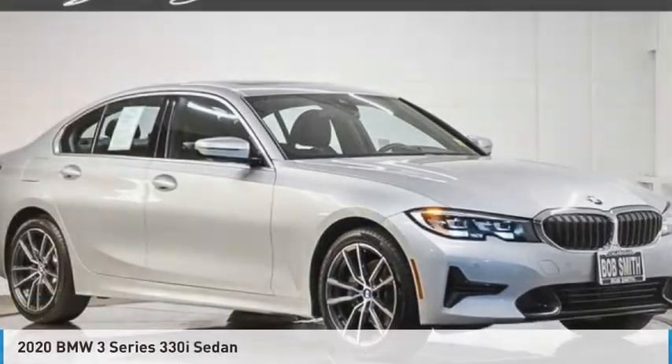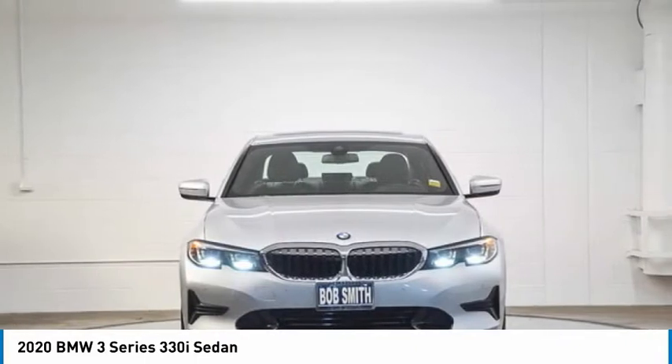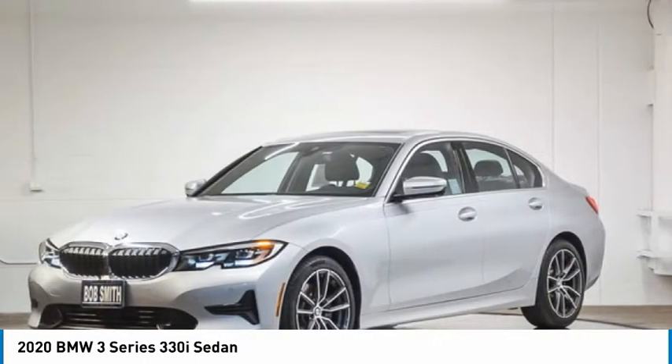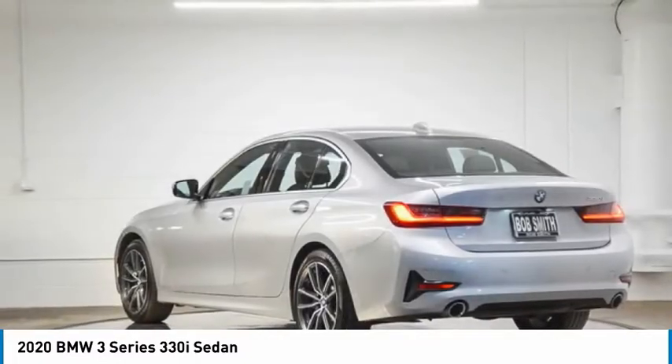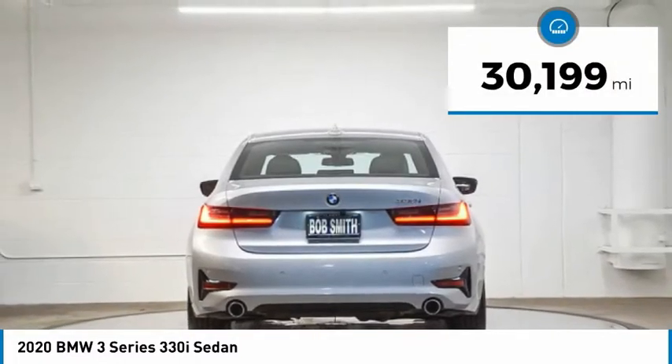Best Drive: the 2020 3 Series. Proof that all good things come in threes. The BMW 3 Series has a well-deserved reputation for packing outstanding driving dynamics and excellent quality. This vehicle has less than 35,000 miles.